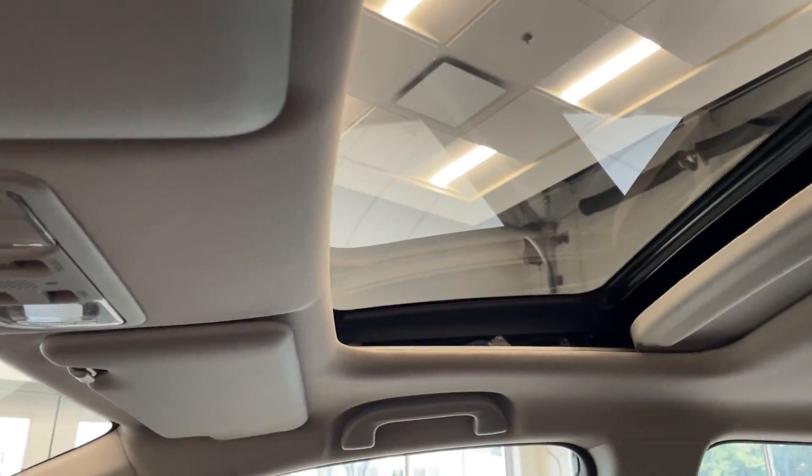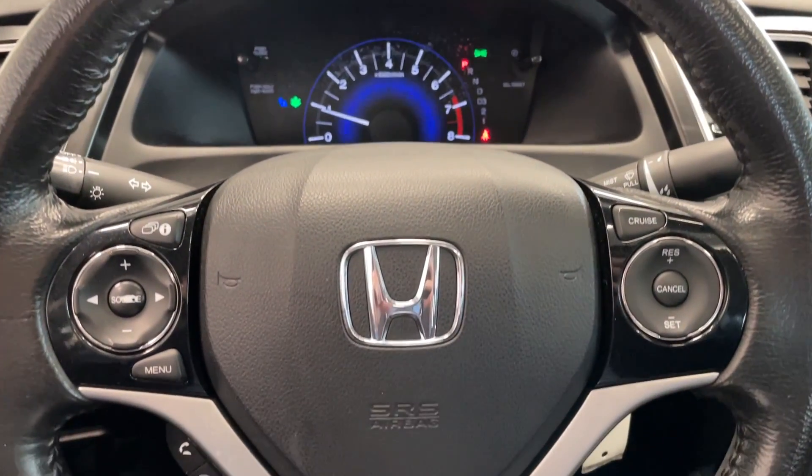Quick look at the rear seating of this very fuel-efficient sedan. Come down and check it out today at our dealership in Burnaby.